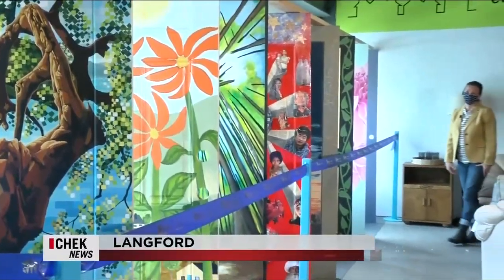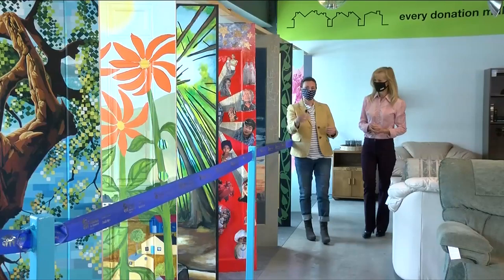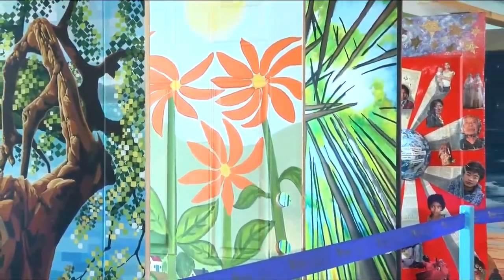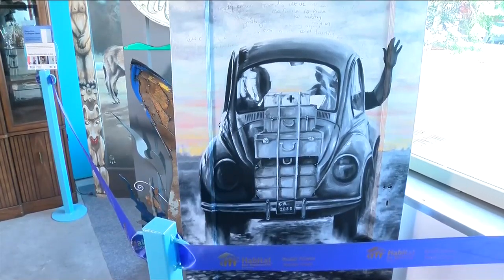These are amazing. Have you got a favorite? I really like the Arbutus door which is on the front end here. These spectacular doors are going to help house families in Victoria through Habitat for Humanity.